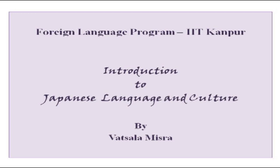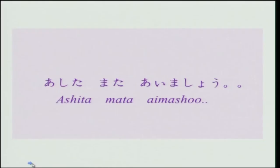Konnichiwa and hello everybody. I hope you are all geared up for your Japanese lesson today. Last time in our last lesson, I left you with a small phrase at the end which I did not explain. I will explain it today. I left you with this phrase 'ashita mata aimashou', a simple phrase which is used very commonly in Japan.